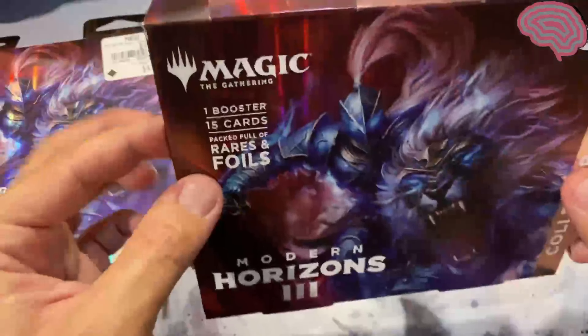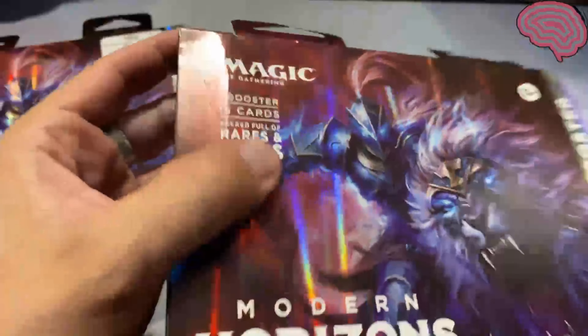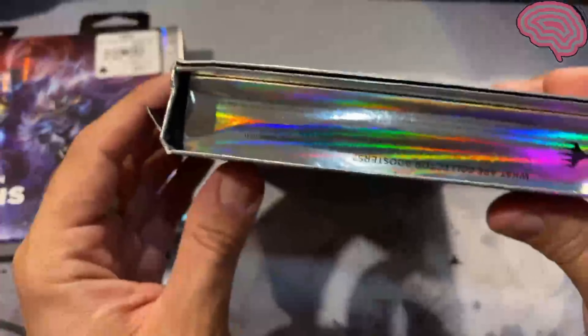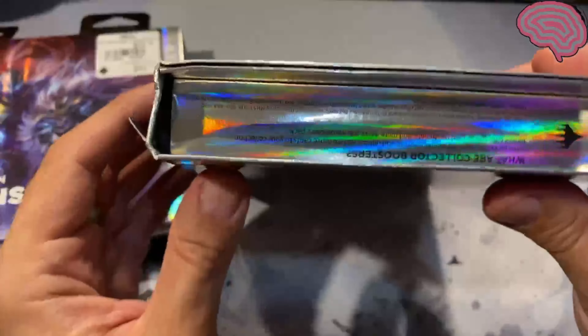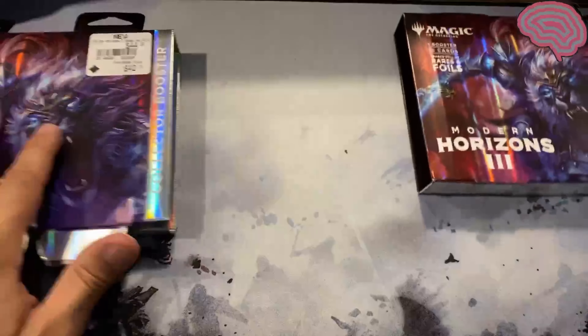And then I went into Target and I saw this damage and this bent here, crinkle here, and then this over here, and this bend in here. That was my basis for this one. They were both accepted.